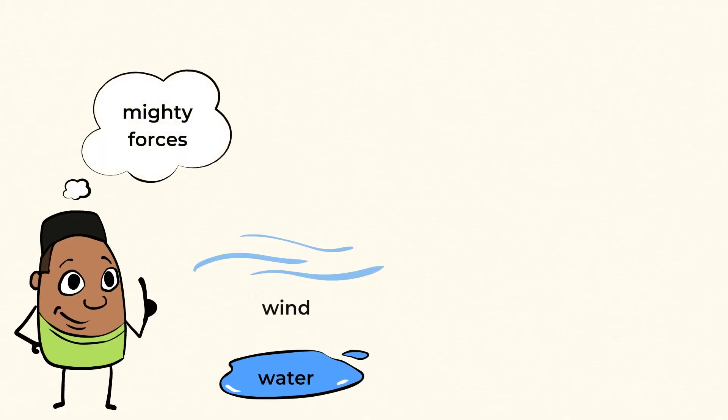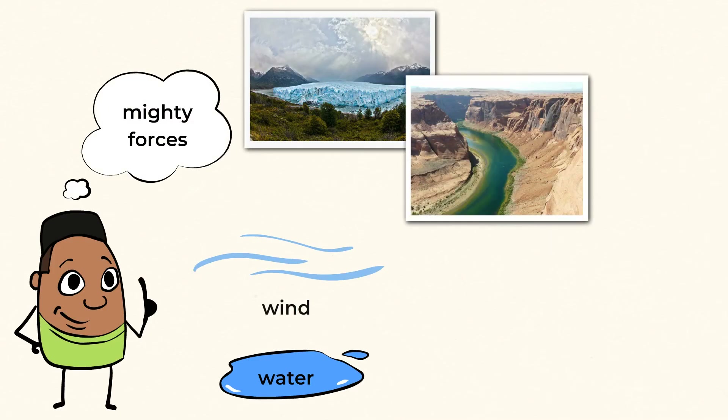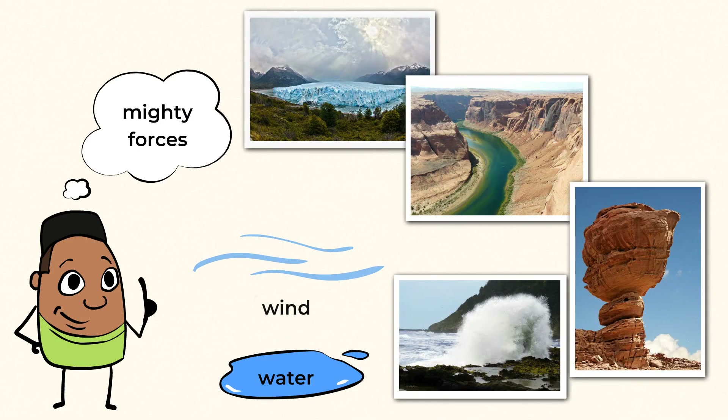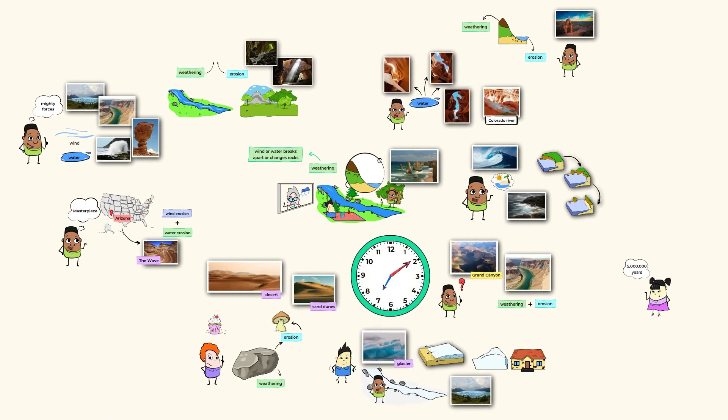Wind and water are mighty forces in our environment and they can make big changes — whether it's a giant glacier scraping across rock and dirt, a river's rushing water carving out a grand canyon, the waves of the ocean, or wind creating mushroom rocks. Water and wind are great at weathering and eroding the land. And since you've got a few million years to wait for those sandy beaches to form, what do you say you check out the next video lesson? Until next time, mighty scientists!